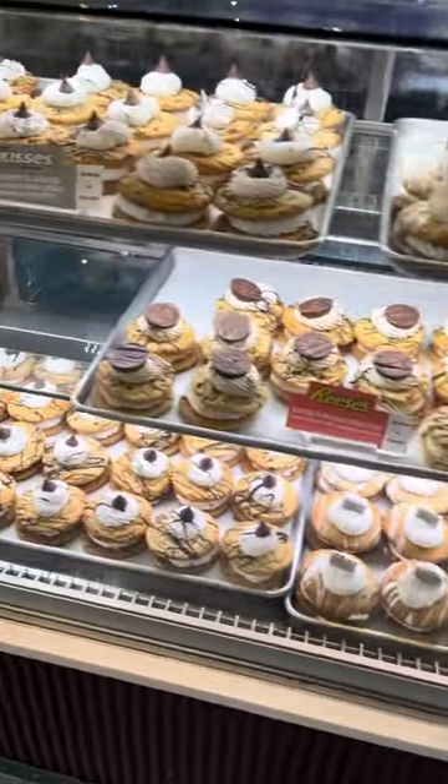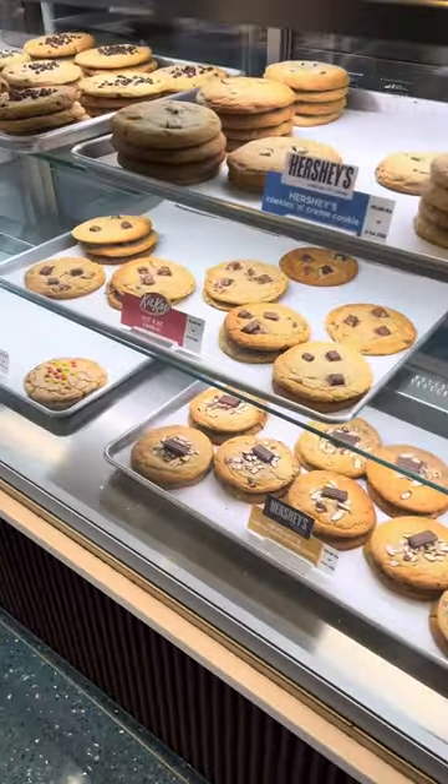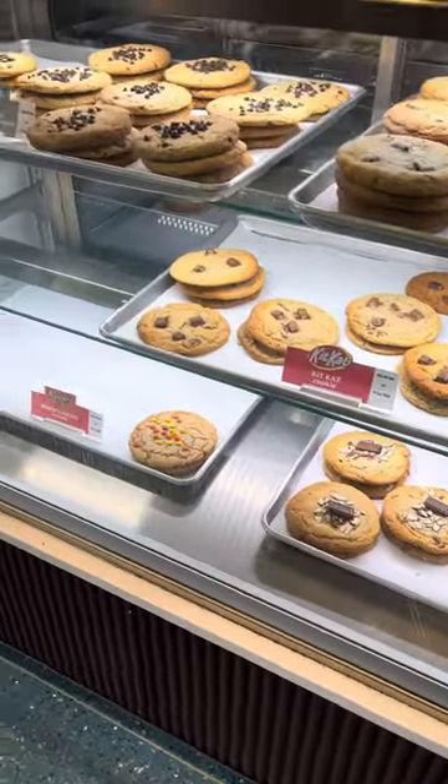Once we got to the registers we were greeted by yet even more delicious treats. How can you resist? It's like deliciousness at every turn.